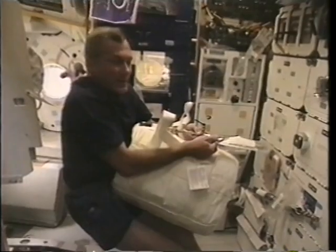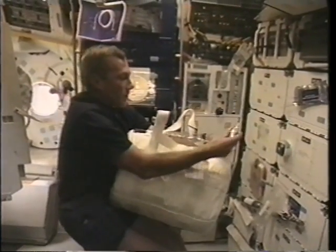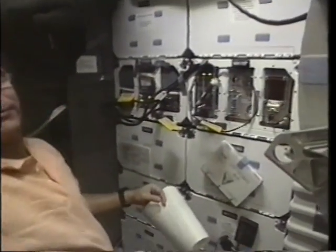Terry's getting ready here to transfer some water, specifically squeezing out a sample into a sample bag for analysis on the ground. It's a good thing he was in the best shape of anybody on the crew, except maybe Shannon, to go do that. It was pretty hard.